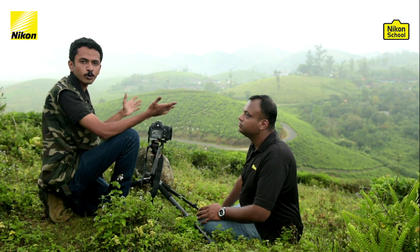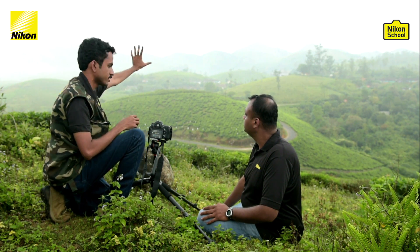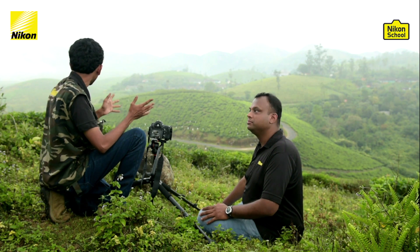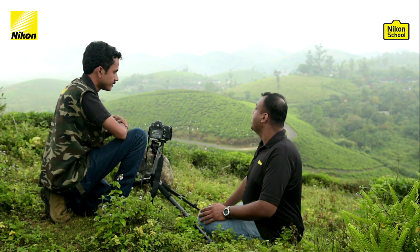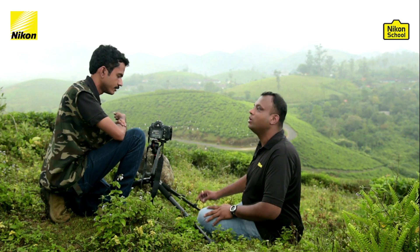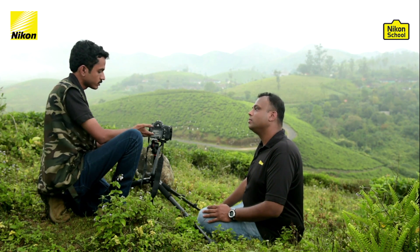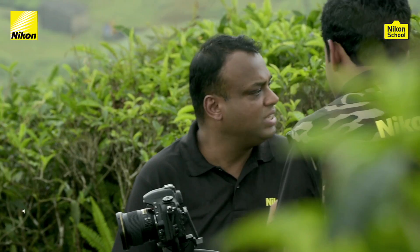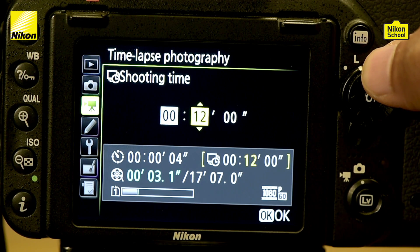Shooting time is basically how long you want your camera to keep shooting images. We intend to capture the cloud movement from left to right, and my guess is it will happen within about 30 minutes since the movement is slow. Once you choose your interval and shooting time, the camera calculates the duration of the output video — right now it says 12 seconds. A good thumb rule is a minimum of 10 seconds. I'll set the shooting time to 50 minutes, so during every 4-second interval the camera shoots an image.